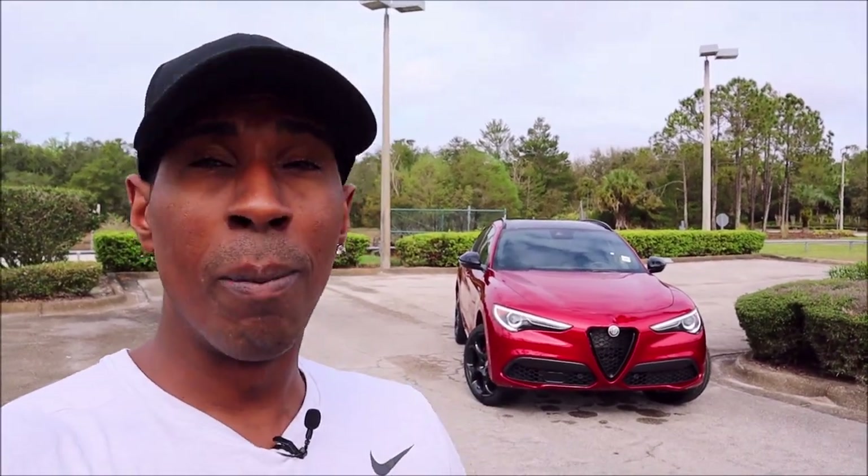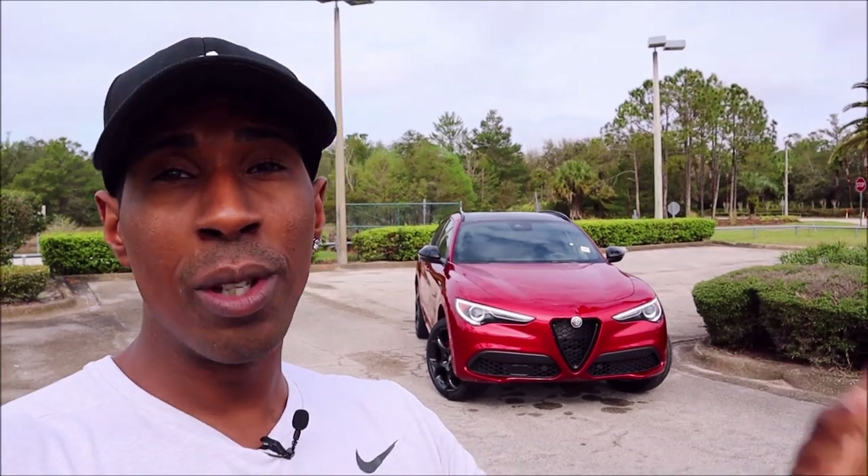We don't get it on any of the special models like the Giulia GTA and Giulia GTA M, or any of the other special models you get over there in Europe. So this is our second way of seeing it, and this is our first time seeing it with these wheel specs on it, so I had to show it off to you guys.